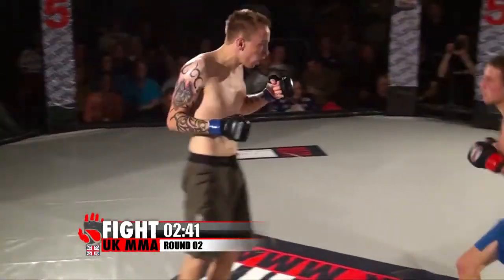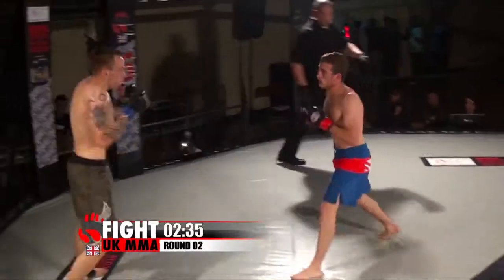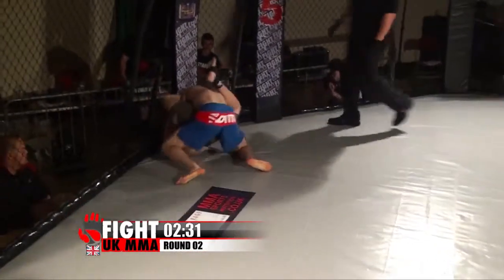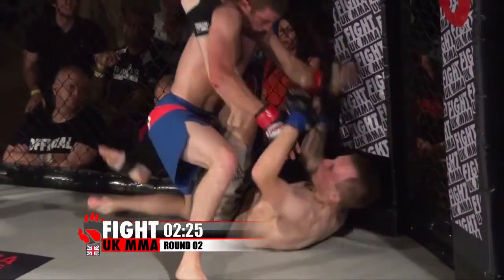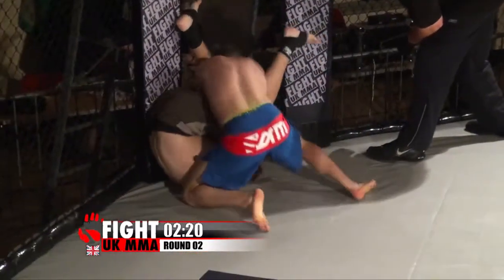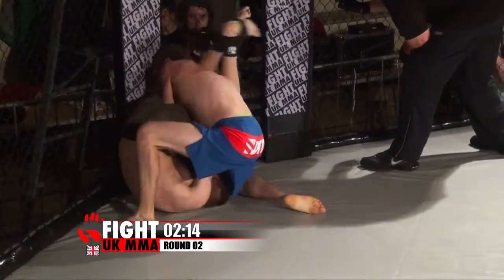Lovely flying knee there from Russell. I like the way he's linking these combinations together. Rice throwing single shots but swinging hard — big overhand right from Rice, and a very clever level change into the takedown. I think as soon as his man committed to those strikes he went straight underneath. It was a textbook takedown.